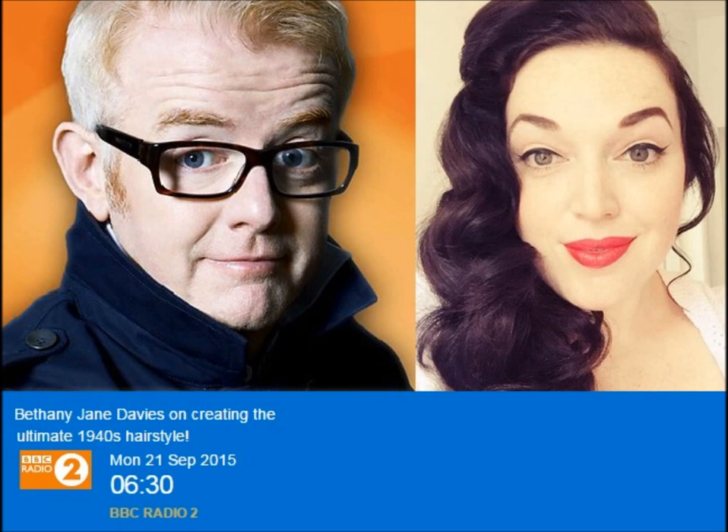When I started in hair and makeup, I was just really attracted to the classic styles of vintage. They're just so elegant, so beautiful, and so many of them are just so timeless. They make women feel absolutely fabulous, so I just love creating them.